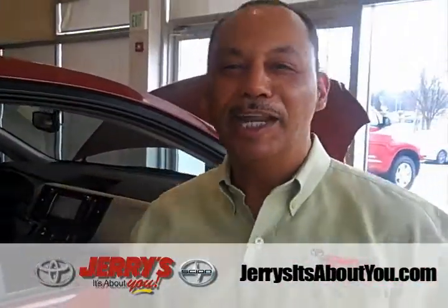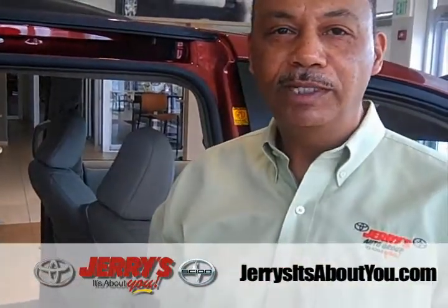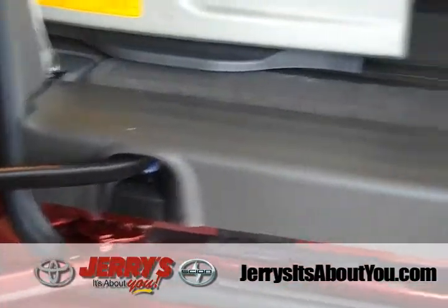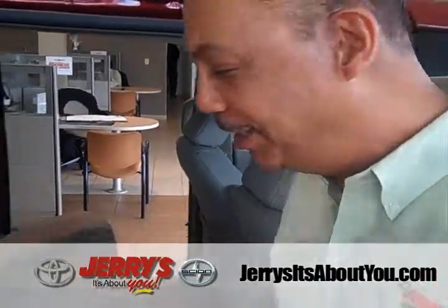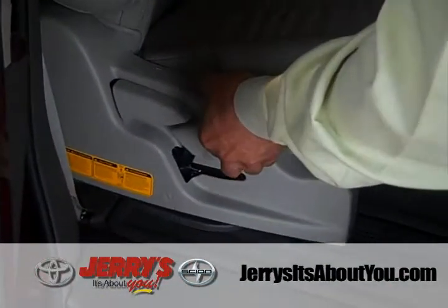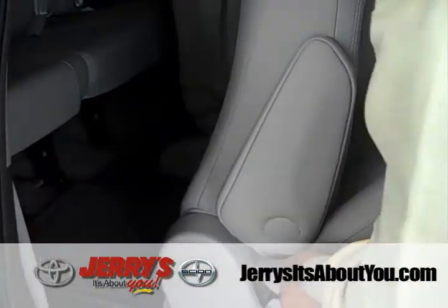Very easy to get in and out of this van. The Toyota engineers came up with what they call the Slide Track — that's 22 inches of versatility on the second row seating. When it's time to pick up Billy from the soccer game and all his friends, look how easy it is. Pull up on this handle, grab the seat, and slide it forward.